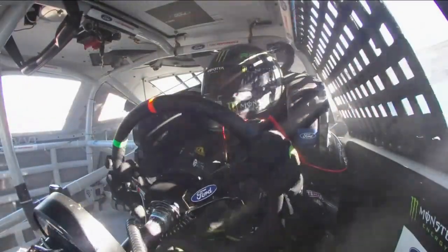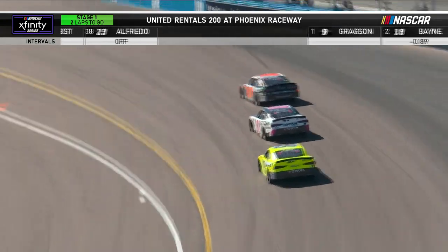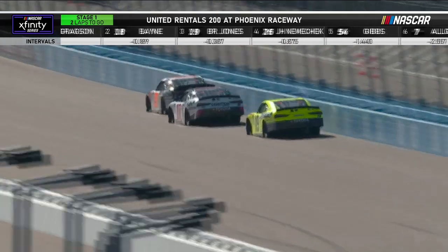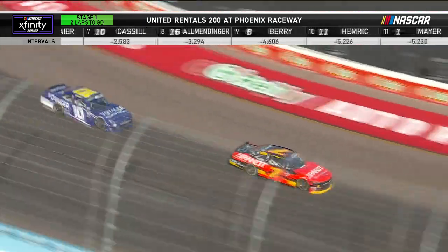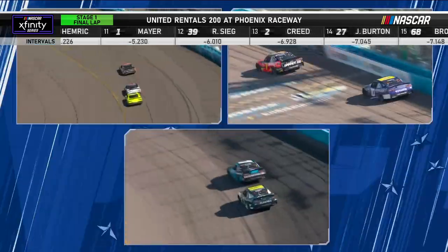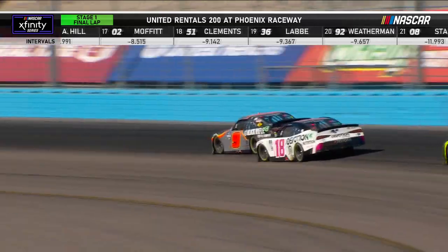We're live in the desert on FS1. Pit road is closed as we are inside of two to go in this stage. When you think about Gregson — not a great start a season ago, came on strong late, made the championship four. He has now led in 14 of the last 15 races, including what he has done today. One to go — top left, they're racing for the win; racing for stage points on the bottom. Justin Allgaier continuing to look for a top-five position as we end the first 45-lap run.